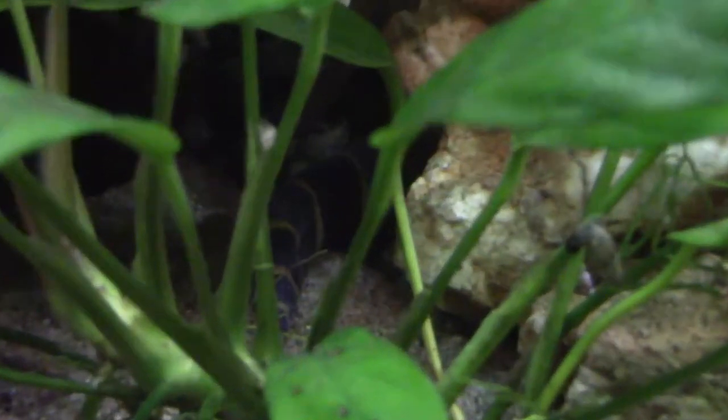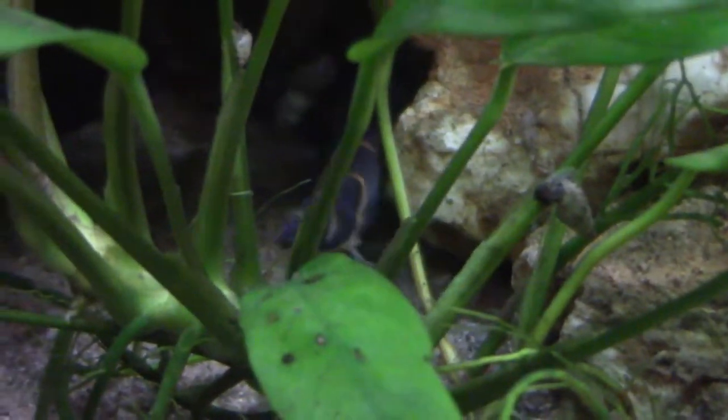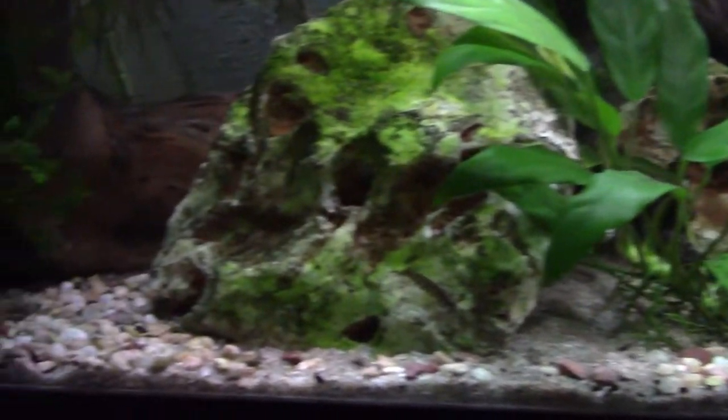Also in this tank I have a bunch of Kuli Loaches — you can kind of see one through the plant there. They're very timid and shy, and they don't come out very often. At one point I had about a dozen of them in here. I'm not sure exactly how many I have now — there are so many hiding spots at the bottom that it's impossible to know for certain. I do feel like I have fewer than I once did, so I want to get more soon.